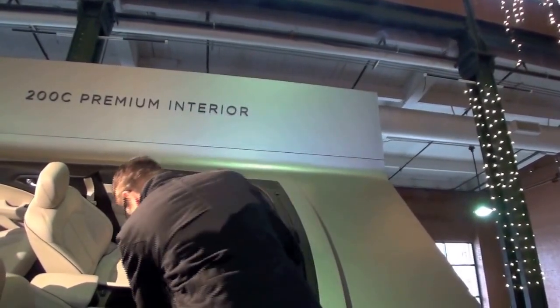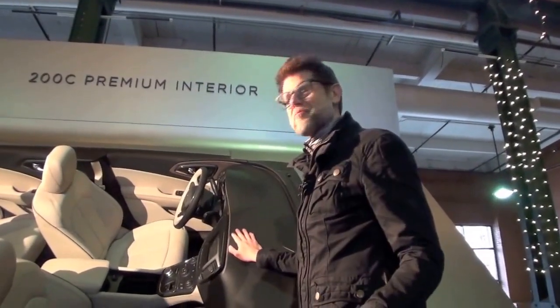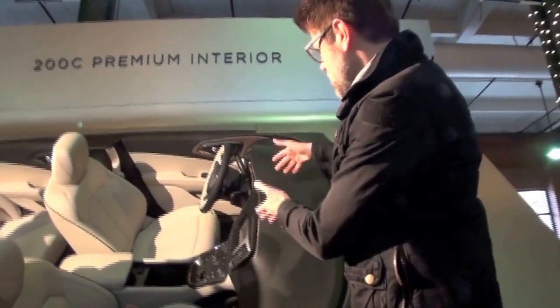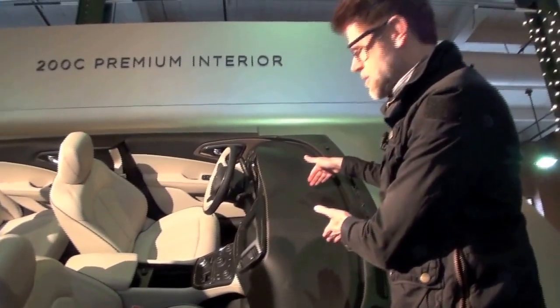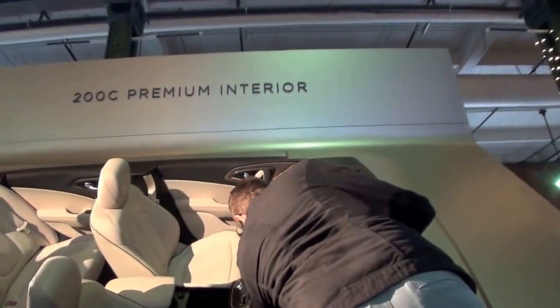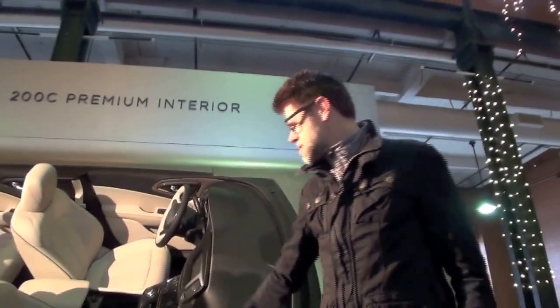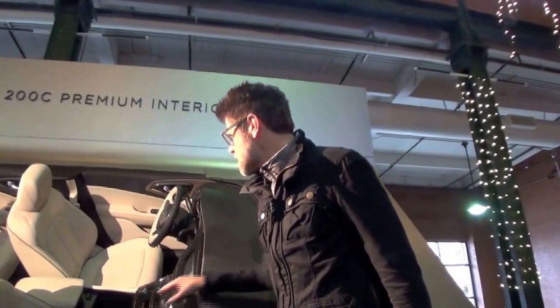Lastly, in terms of storage — which is so important in this segment — we have a glove box, of course. But the fact that we packaged the HVAC system vertically here, not horizontally like in many other cars, means I can put my whole arm in there. Try it in the car — tons of storage, between the glove box, down here, down there.